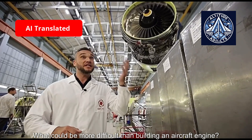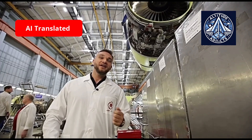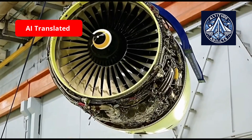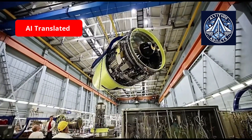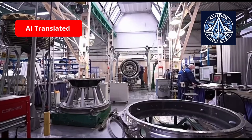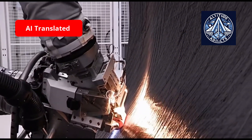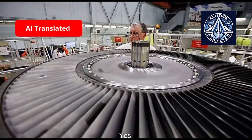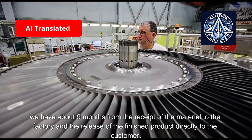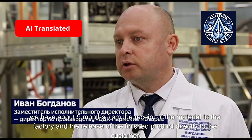What could be more difficult than building an aircraft engine? Yet Perm Motors does exactly that. From receipt of raw materials at the factory to delivery of the finished product to the customer takes about nine months.